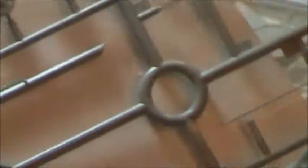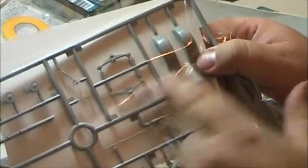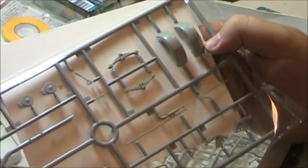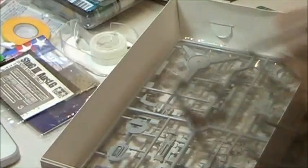The next sprue is the Sonderanhänger sprue — let that kind of speak for itself. You can see the detail: look at the leaf springs here, and the fenders for the trailer. Once again, perfectly crisp rendered polystyrene plastic. Beautifully detailed, no complaints here.